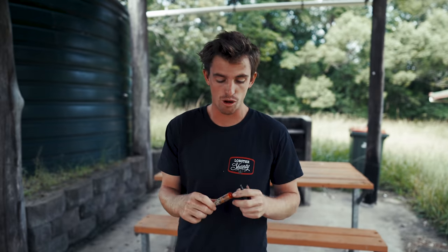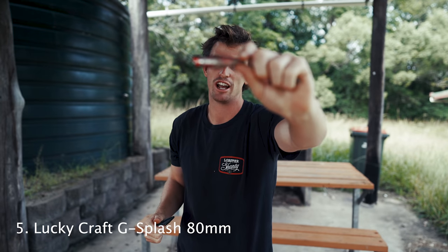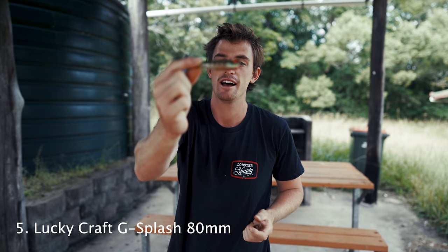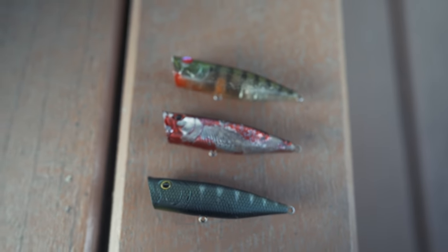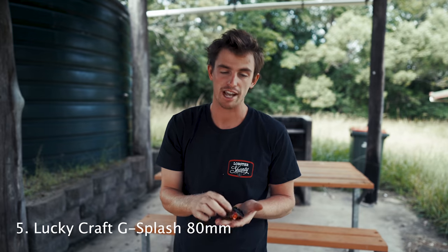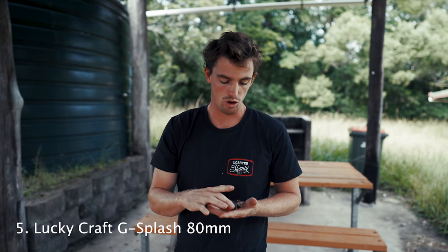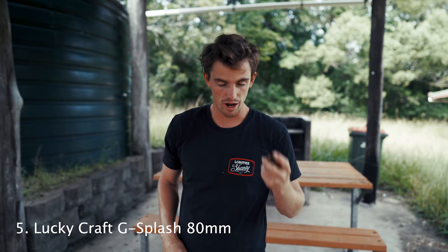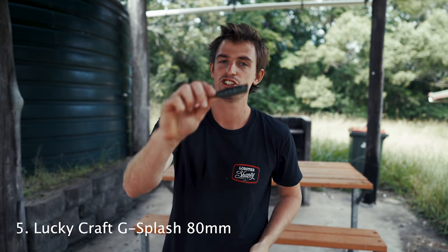Number five — and you have to have a popper — is the Lucky Craft G Splash 80mm. I lost an absolute behemoth of a jack when I first started jack fishing on one of these. Brock got me onto them and within a couple of days I had that monster hit. Mick Horn made them famous, and now everyone on the Gold Coast throws them and they still work — which is always a great sign.